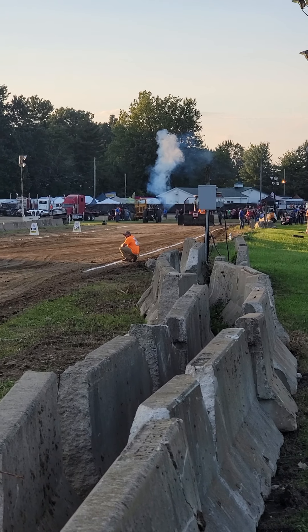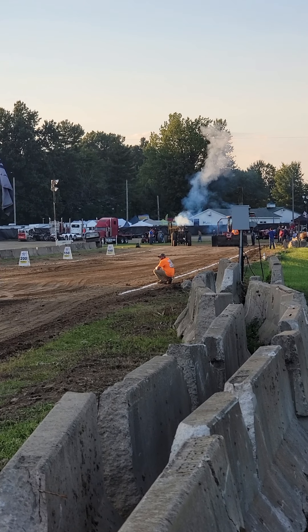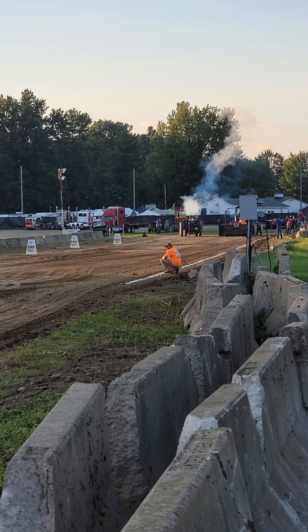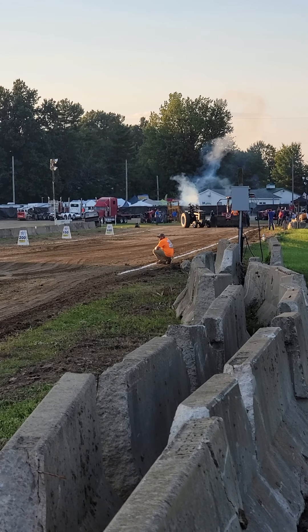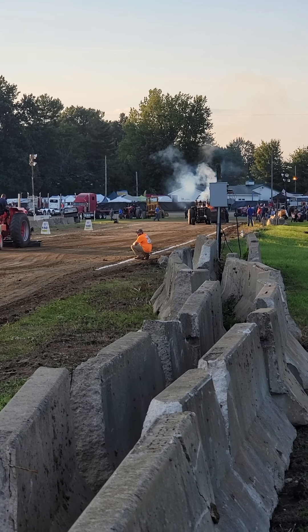We've been jumping up lately and even a second place just a few days ago. Looks like we are bringing on our first hot farm tractors.